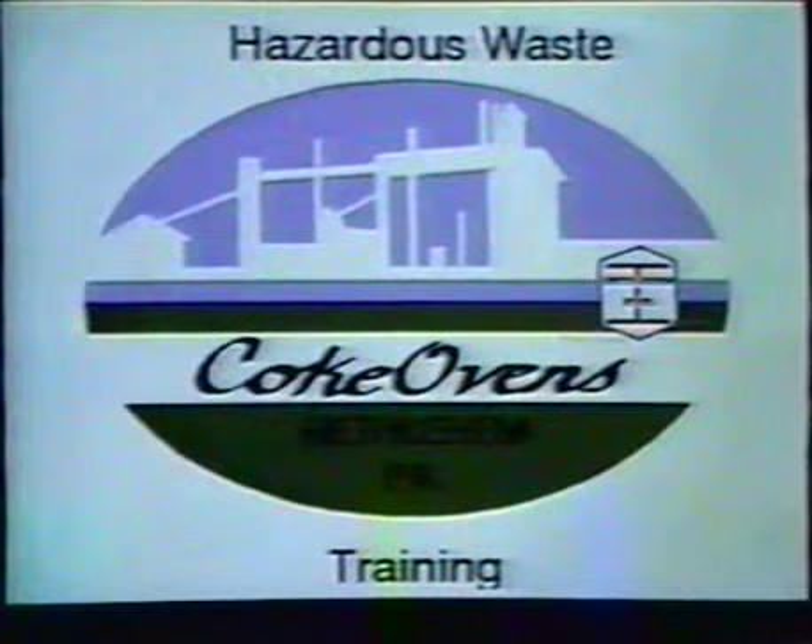This is the coke oven department hazardous waste training for Bethlehem Structural Products Corporation's Bethlehem, PA facility. This training is required under law for any organization that generates, stores, or transports hazardous solid wastes. This training covers waste identification, health and environmental hazards, safety procedures, as well as labeling and spill prevention procedures.